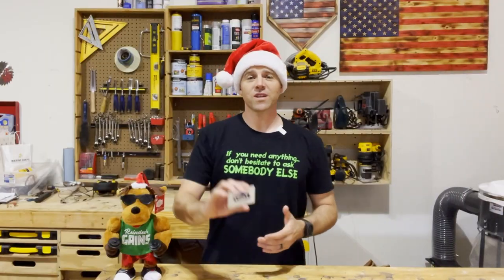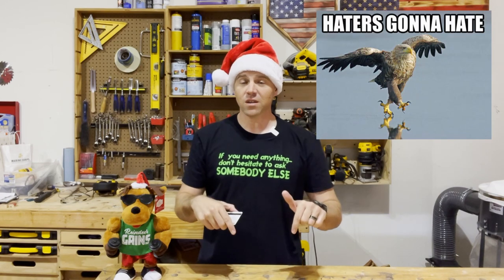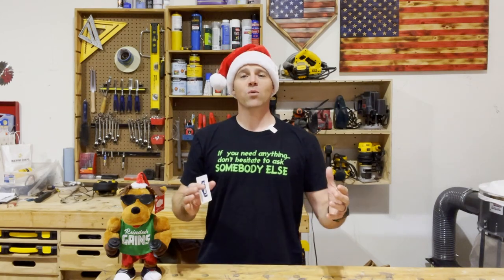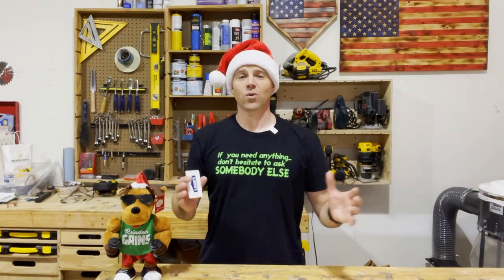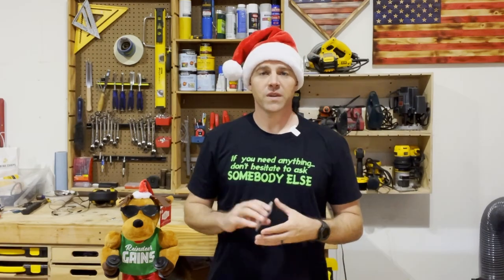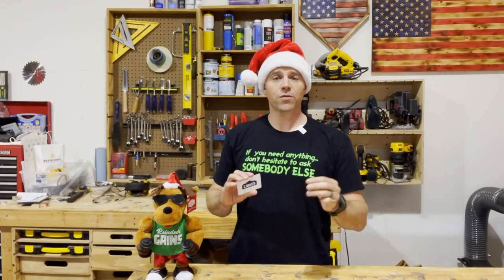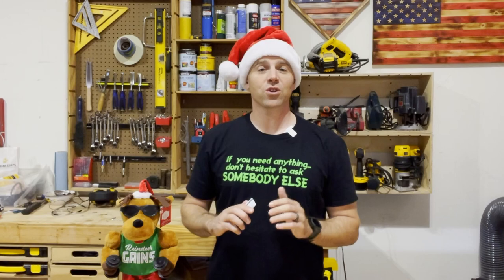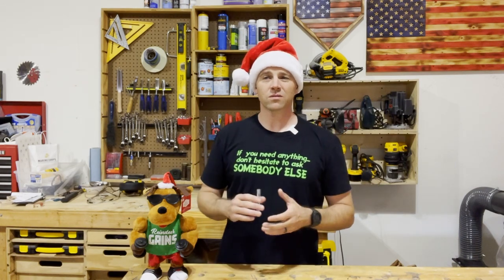The first gift on the list is a gift card. Now before you start hating on me in the comments, consider this: do you remember when we were kids and somebody would give us a Toys R Us gift card? How happy we were that we could just go around like a kid in a candy store and buy whatever we wanted. Sure, it's not as good as opening the exact present you wanted, but it's almost as good because now you get to make an event out of it. A Lowe's, Home Depot, Harbor Freight, or even an Amazon card will give that woodworker in your life that adult kid-in-a-candy-store feeling all over again.